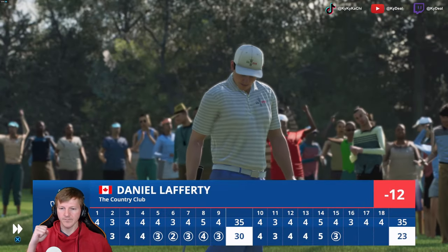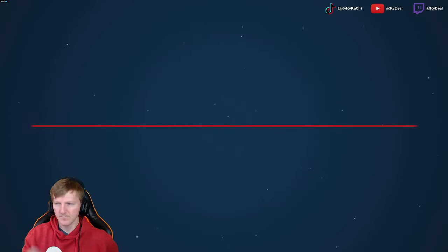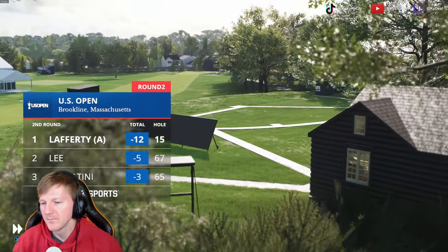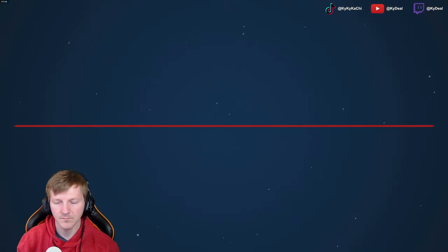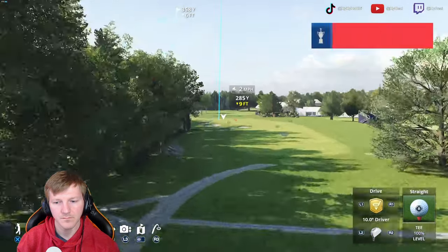Never in doubt — it's a birdie here at 15, and he continues to just build up a massive lead for the weekend. Also ahead is a par-4 at just 370 yards — a big drive could potentially get you up close.